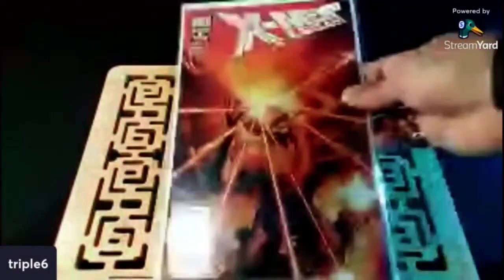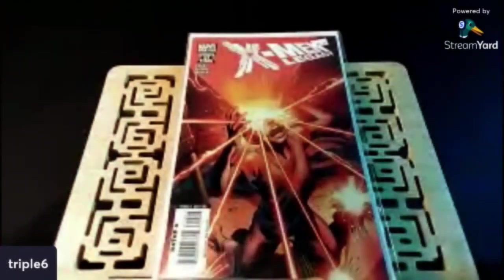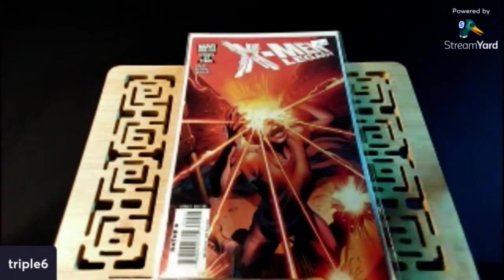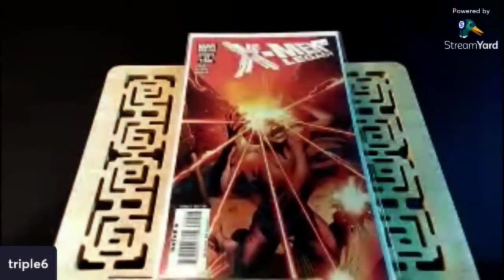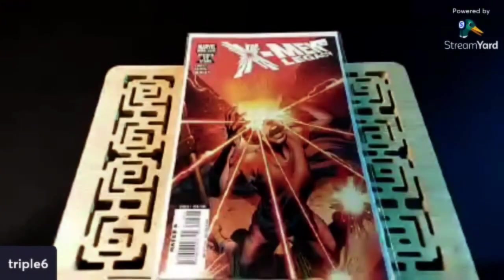I keep finding this — found another one. We've got X-Men Legacy number 214, first appearance of Mr. Sinister's daughter, Miss Sinister. Man, I remember back in the day when I saw people showing this book in haul videos — you just want it. You want to find it in the wild. And online people wanted like $30-$40, even up to $50 for this. But now, how the mighty has fallen.